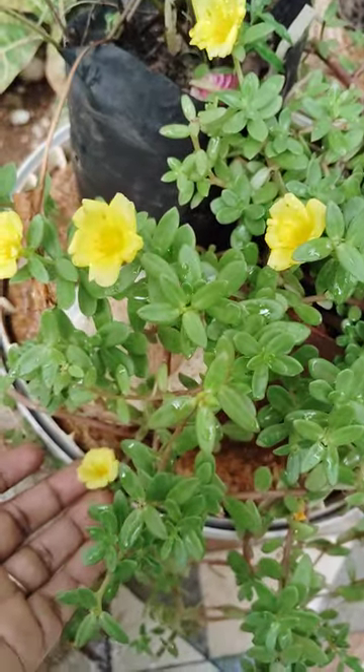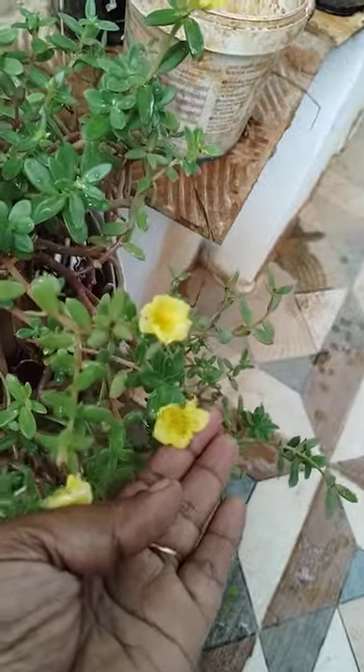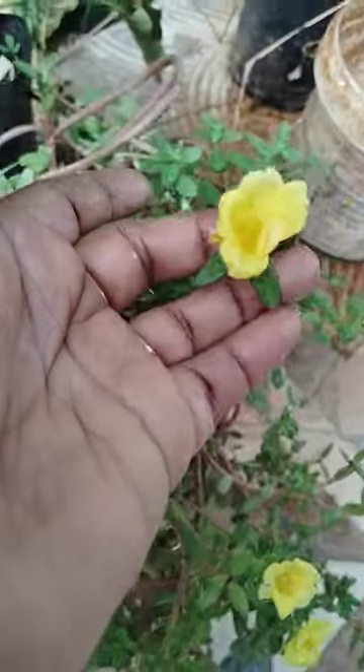These are very easy to propagate. These are very small plants and very easy to propagate. See here, this is looking very nice.